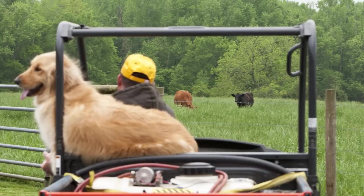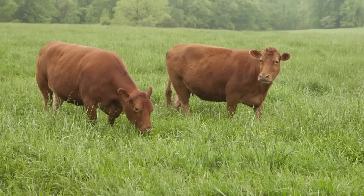We have 28 cows and just do the cow-calf operation, raising hay for their feed in the wintertime.